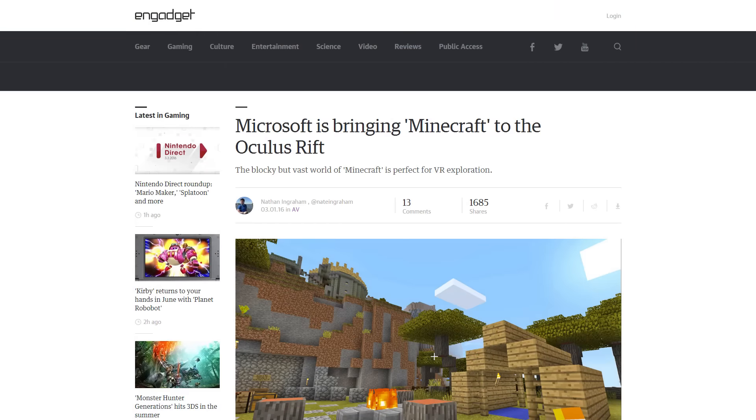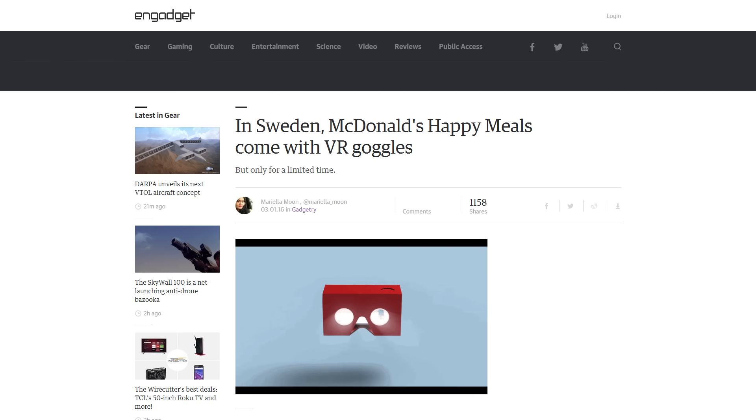Microsoft has announced they're bringing Minecraft to the Oculus Rift — that was actually already done by a mod, and they've already got it running in HoloLens. Can't wait to check it out if it happens. And in the last bit of VR news: on the weekends of March 5th and 12th, 14 McDonald's locations in Sweden will be providing VR headsets with Happy Meals for about $4.10. Not sure how I feel about it, but I like the idea.